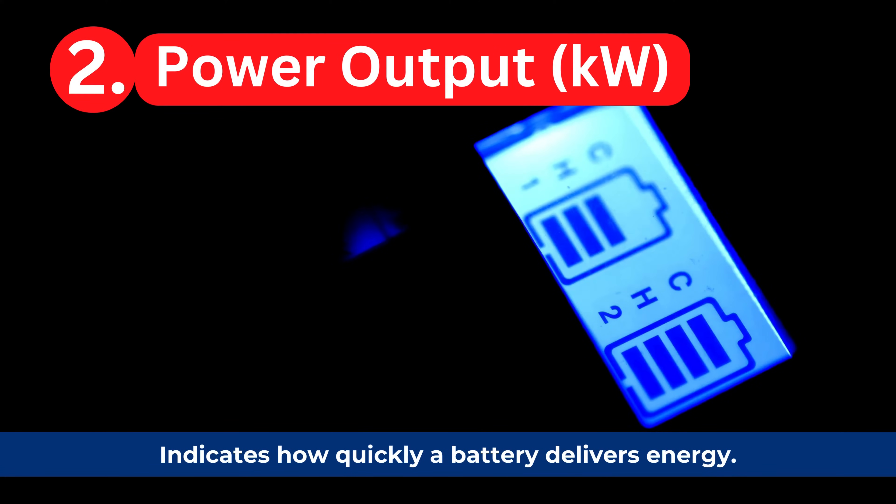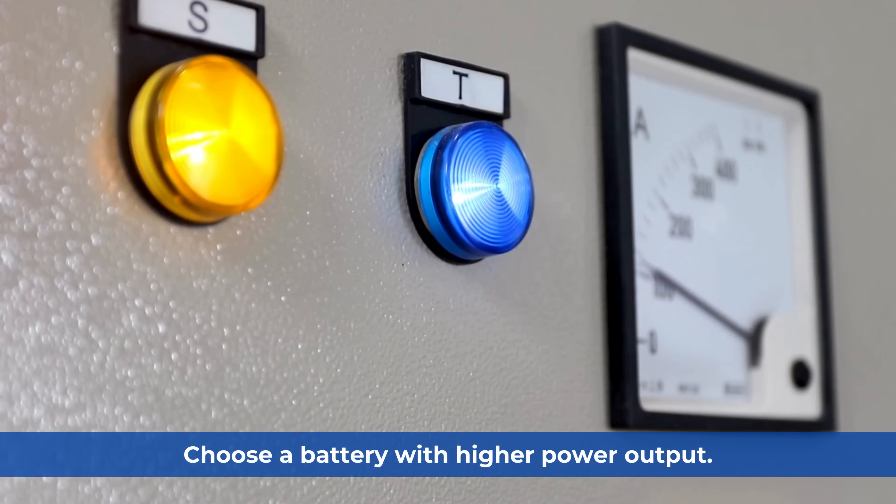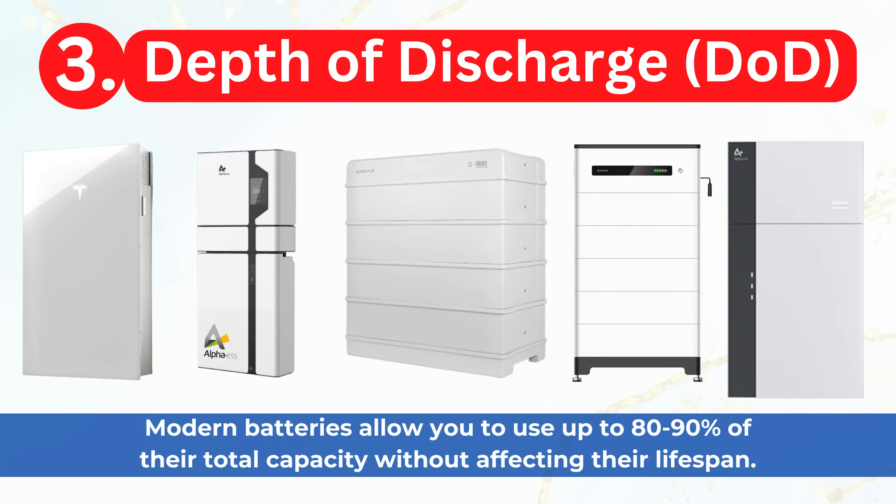Second, power output, measured in kilowatts, indicates how quickly a battery delivers energy. Need to run multiple devices simultaneously? Choose a battery with higher power output. Third, depth of discharge, or DoD — modern batteries allow you to use up to 80–90% of their total capacity without affecting their lifespan.